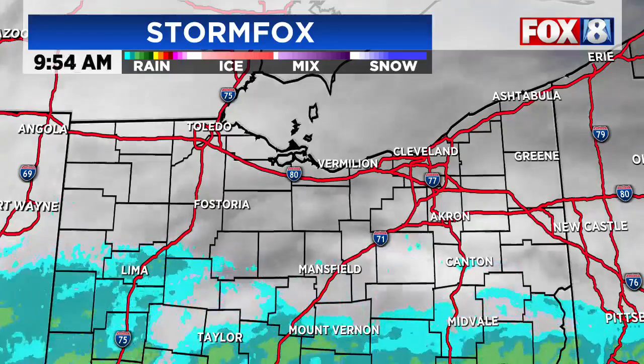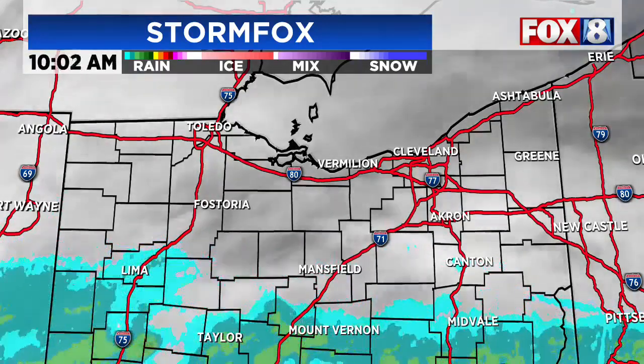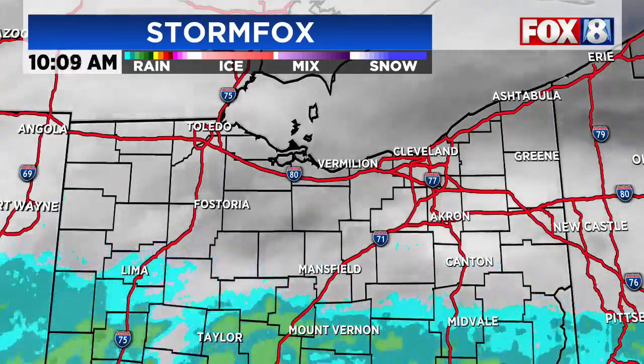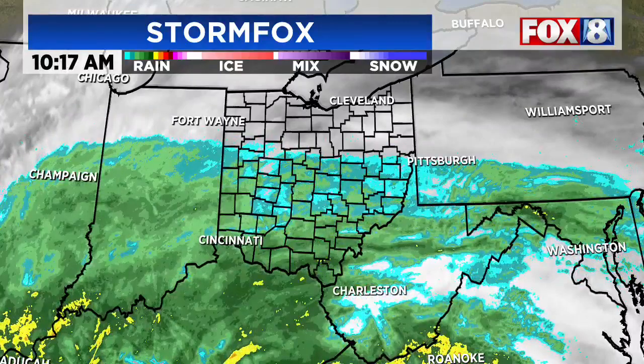As of right now, looking at the radar, most places are quiet. If you're in Tuscarawas County or some parts of Richland County, probably seeing a few sprinkles here and there, but most of us are quiet — definitely cloudy, though — and that's not going to change much this afternoon.